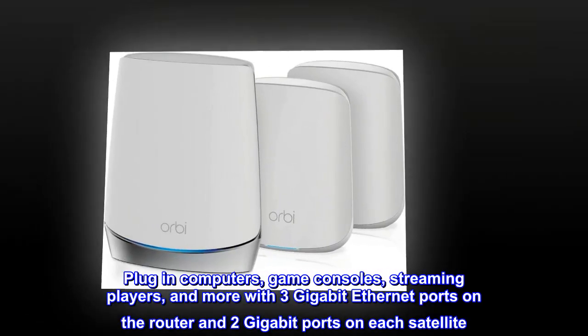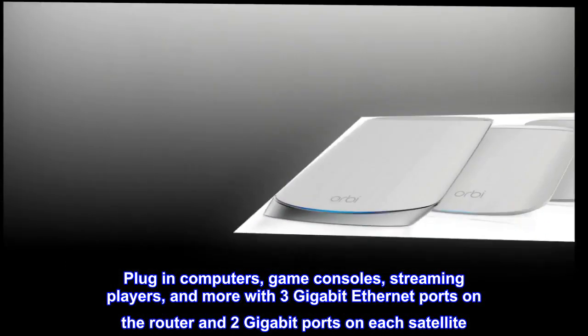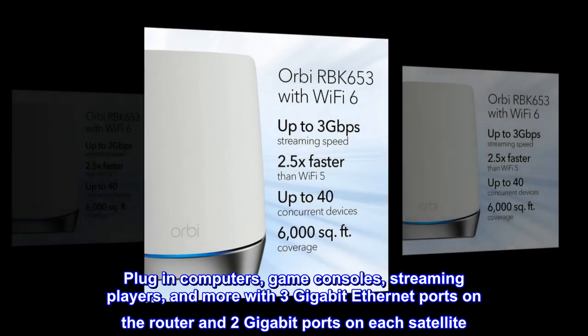Plug in computers, game consoles, streaming players, and more with 3 gigabit ethernet ports on the router and 2 gigabit ports on each satellite.